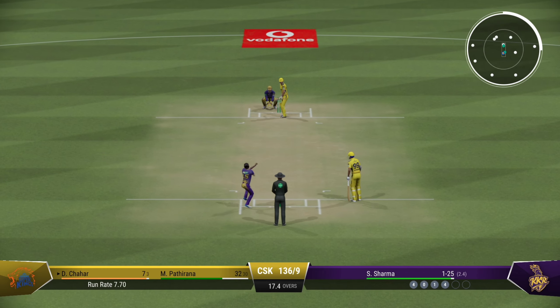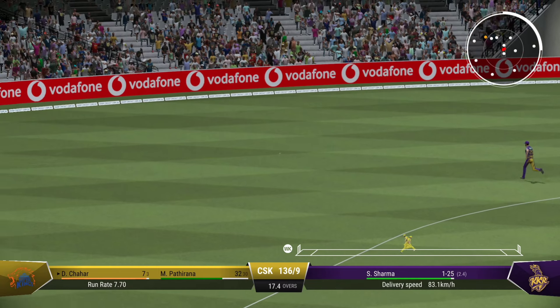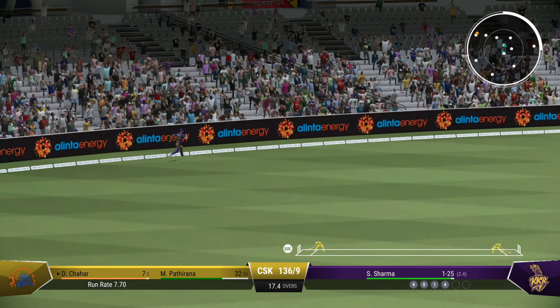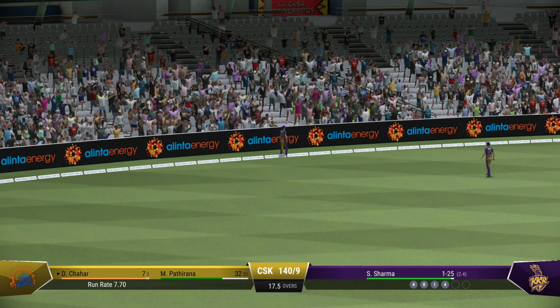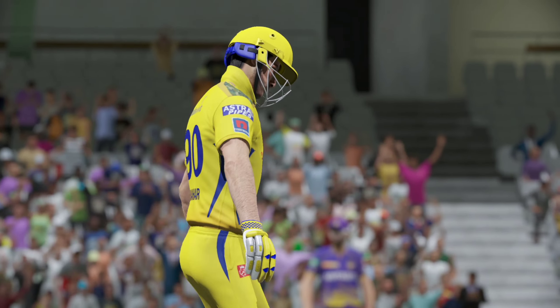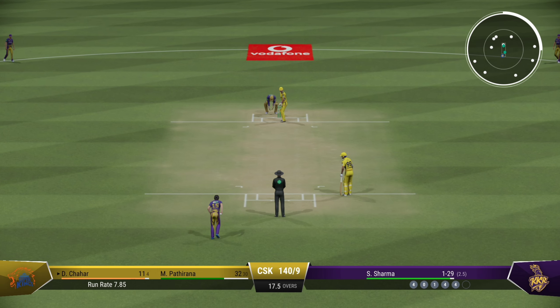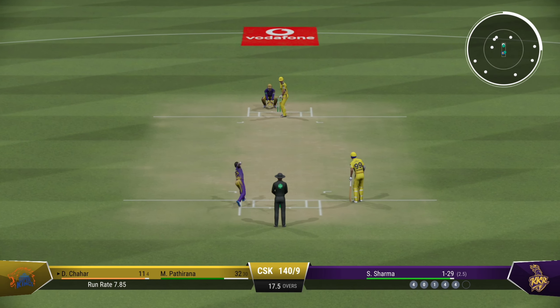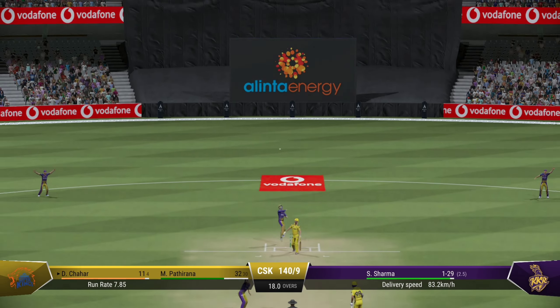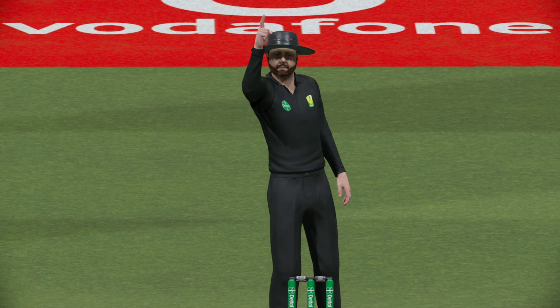Gotta stay positive and believe the wicket will come. Edge — there's no one there, could go down to the boundary. Didn't time it at all but managed to get it away to the boundary. It's just a case of finding the same spot — huge shout, the bowler seems very confident with that one.